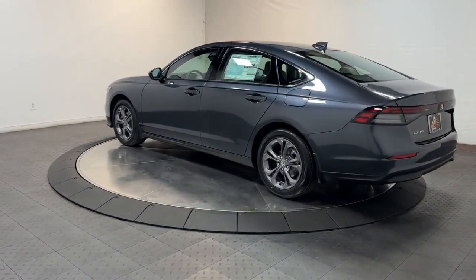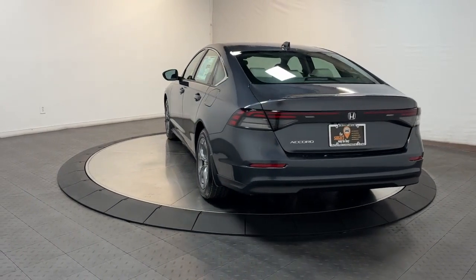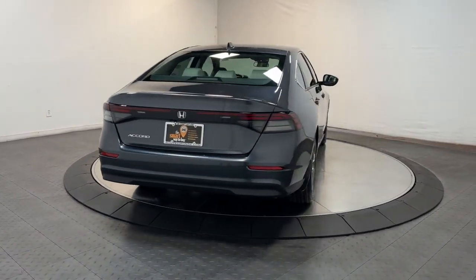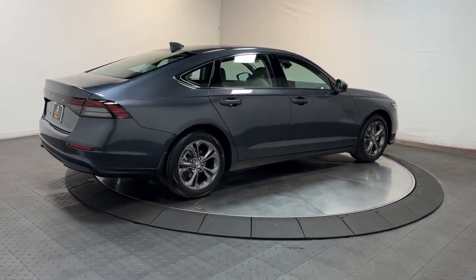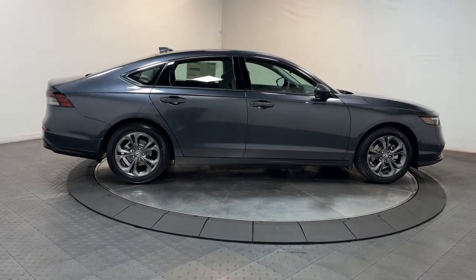These are just some of the great options this vehicle comes with: Apple CarPlay and/or Android Auto, Moonroof, Keyless Entry, heated driver's seat, lane keeping assist, backup camera, adaptive cruise control, steering wheel audio controls, heated front seat, and power driver's seat.